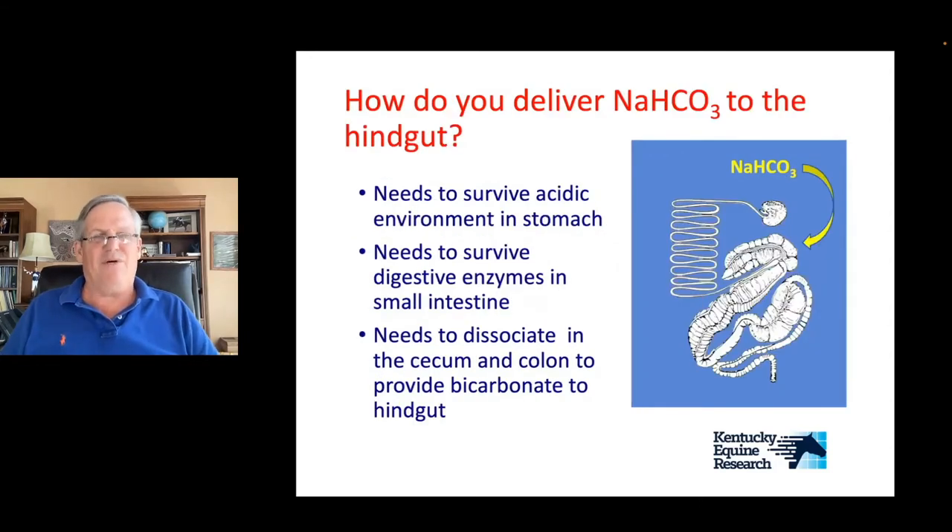Our problem with a horse is we want to get the sodium bicarbonate into the large intestine, and the anatomy of the horse makes that difficult. If we feed sodium bicarbonate, it has to survive the acidic environment in the stomach, the digestive enzymes in the small intestine, and then arrive in the large intestine where it needs to dissociate to provide bicarbonate to buffer back there. That had always been the challenge — how do we get these buffers into the hindgut?